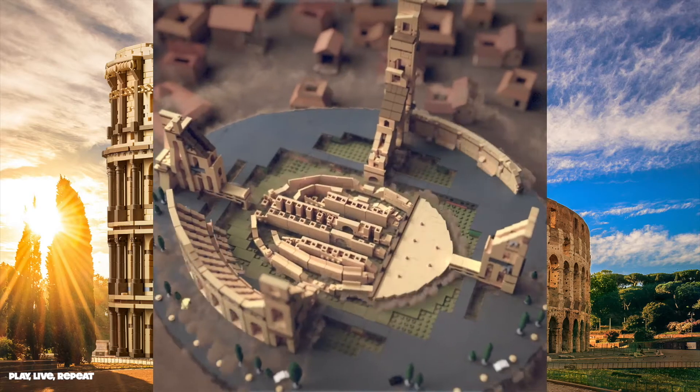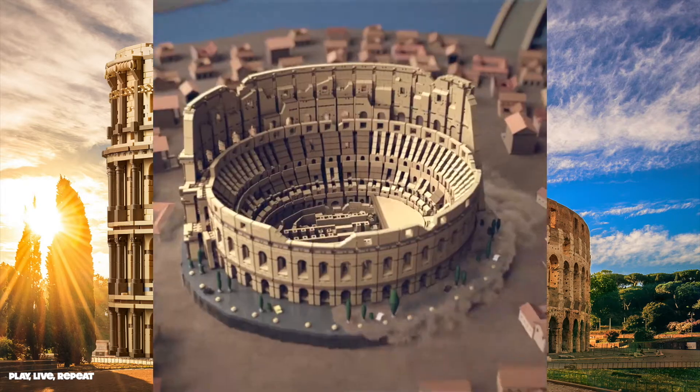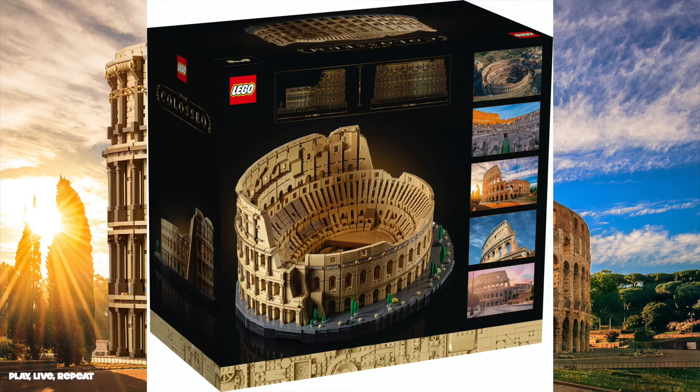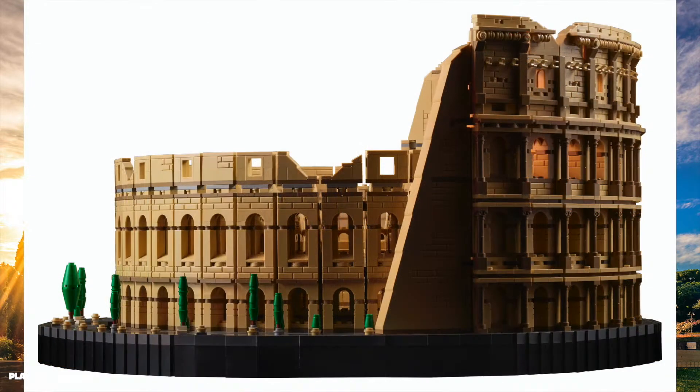Hey guys, it's Tiffany, welcome back to my channel. Thank you so much for joining me today. We're going to be learning about the new LEGO Creator set by LEGO. Thank you so much to LEGO for sending us this information so I can share it with you guys.